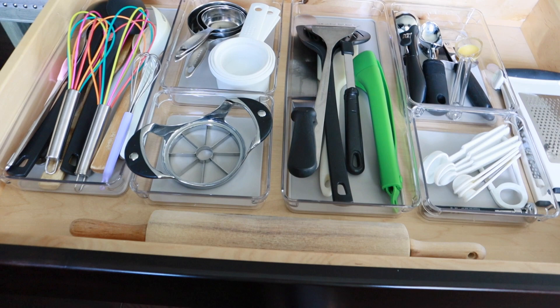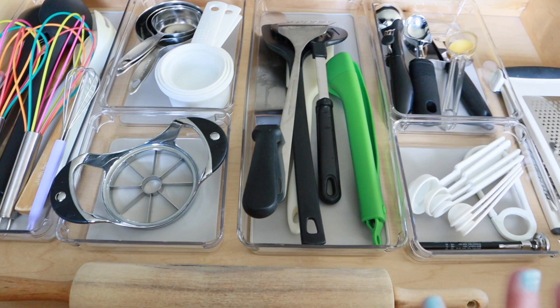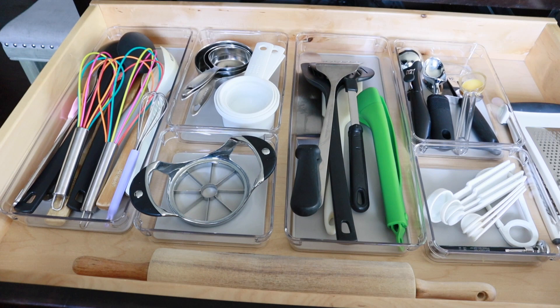I like these containers — they worked out really well because they have little rubber stoppers at the bottom so when you open the drawer they're not going to slide all around. One drawer down and three to go, but I'm not going to tackle those today — I'm running low on energy so I'll save those for another video. That is a wrap for today's video! Thank you so much for watching. Remember to like and subscribe, and stay tuned because I will keep you updated on that master bedroom makeover — I'm really excited to share the reveal soon. Have a wonderful day!